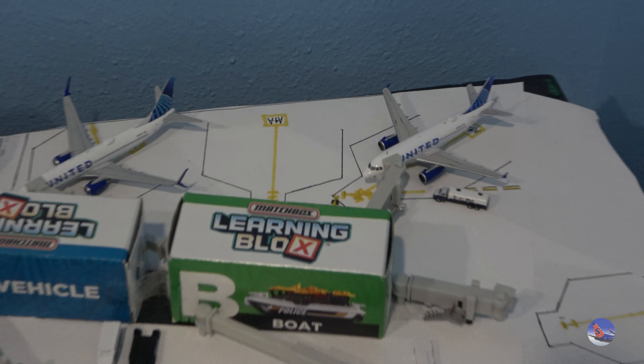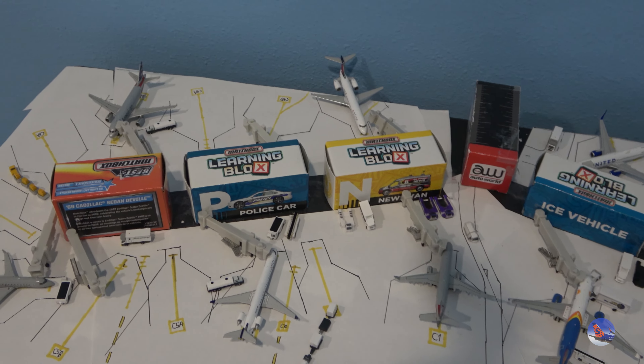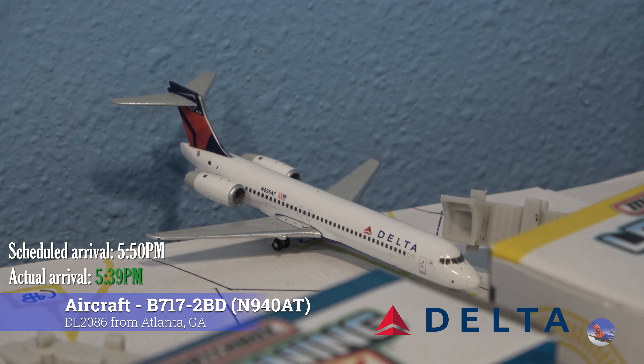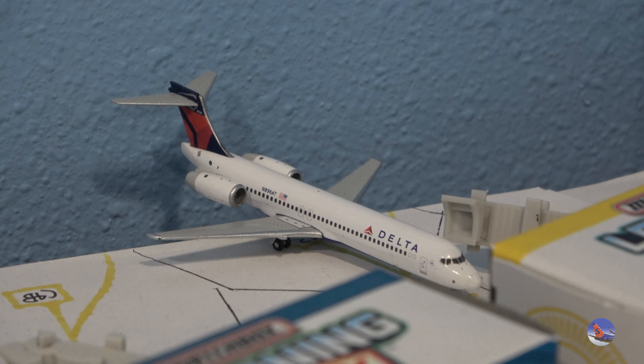That is everything we have here at Concourse A. Let's go ahead and check out Concourse C — got a couple more planes over here but nothing too different from what we had at A. At Gate Charlie 2 we had this Delta 717-200. This aircraft came in from Atlanta as flight 2086 at 5:39 p.m., against a scheduled 5:50 p.m. arrival.